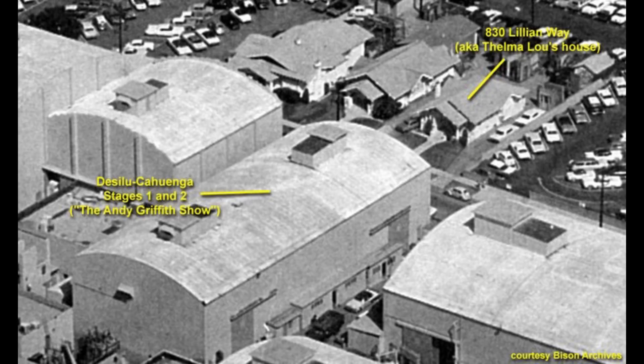Across the street from soundstages one and two is a street called Lillian Way, where three houses were used for various exterior shots. The house on the right — 830 Lillian Way — was Thelma Lou's house. It no longer exists; there's a parking garage there now. All the exterior footage of Barney going to Thelma Lou's house was filmed at that location, right outside the Desilu Cahuenga lot.